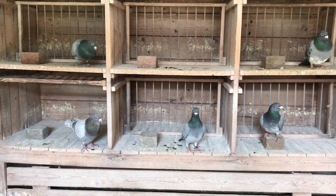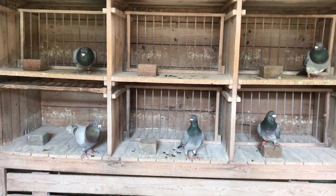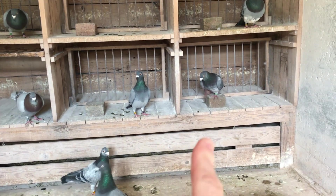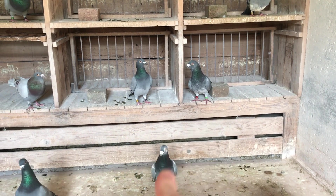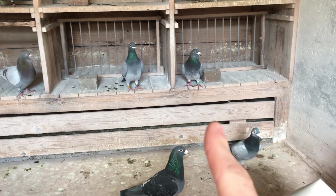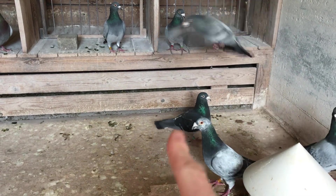Going up there, that's a blue bird. That's a dark grizzle — that's his father. He's from 2012, and he's from 2014, he's from 2010, he's from 2007 — that's our oldest bird.